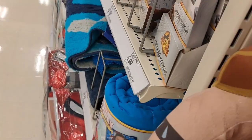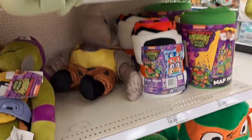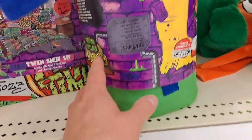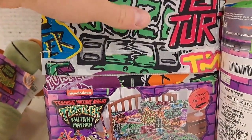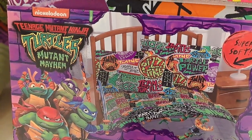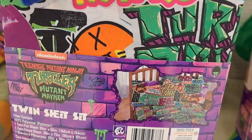I'm pretty excited about this movie. Looks a lot better than I thought it was gonna be. I was thinking another animated Ninja Turtles — we've had so many — but it actually looks like the artwork in the cartoon looks really good. You got this twin sheet set, man, that looks like 80s/90s punk rock almost, pretty cool.